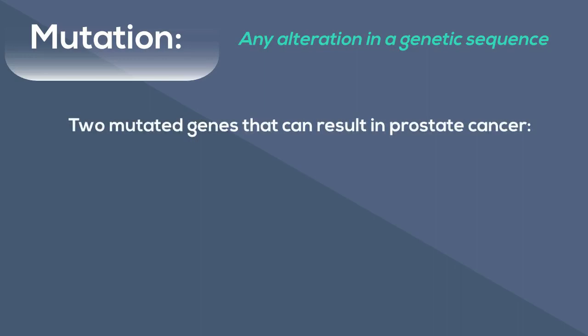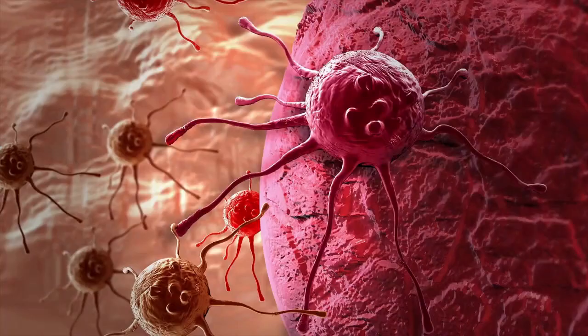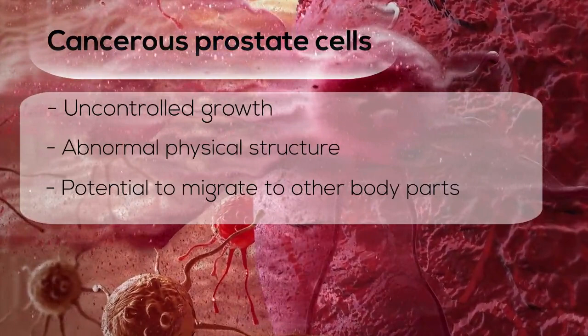Mutations are alterations in genes that can give rise to diseases such as cancer. Two types of mutations in particular can result in prostate cancer: mutations in tumor suppressor genes leading to lack of tumor suppressing activity, or oncogenes, genes that regulate cellular growth and cell cycles. Cancerous prostate cells are characterized by uncontrolled growth, abnormal physical structure and have the potential to migrate to other body parts.